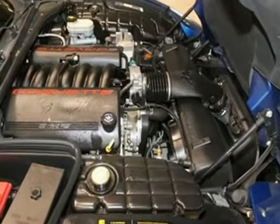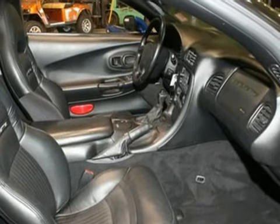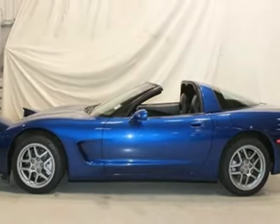It also features locking rear differential, sport leather bucket seats, and a premium sound system. And with dual exhaust and a lift off roof panel, it won't be here long. Come take this fun sports car for a test drive today.